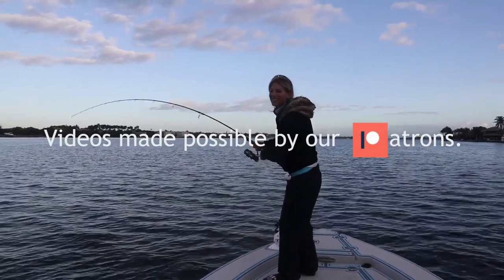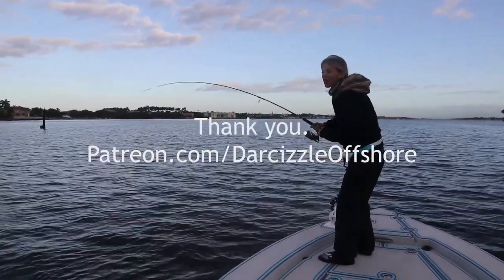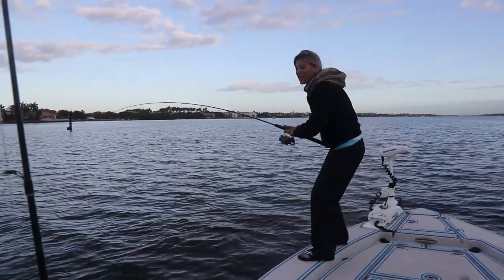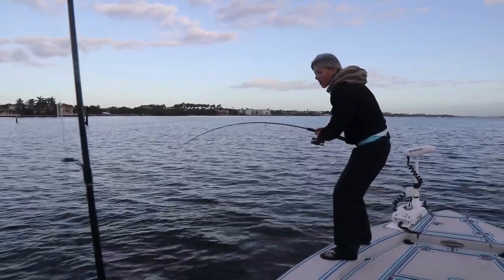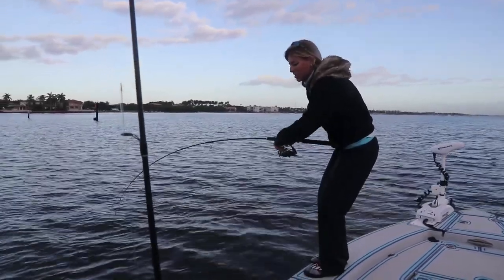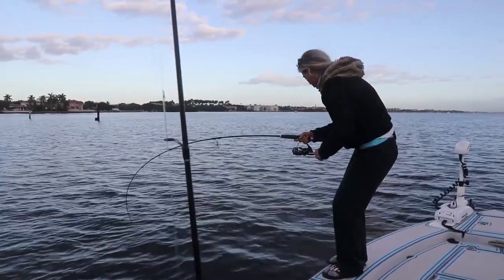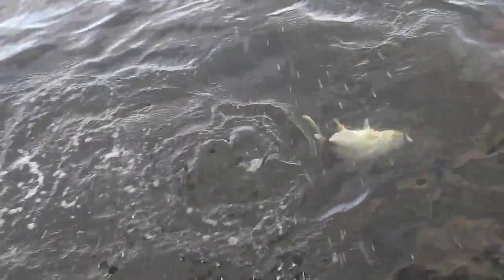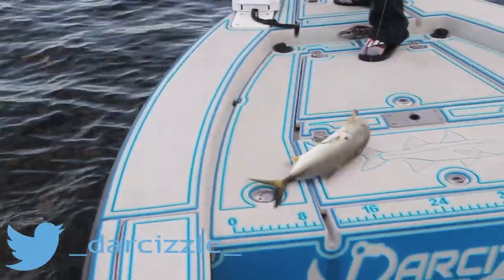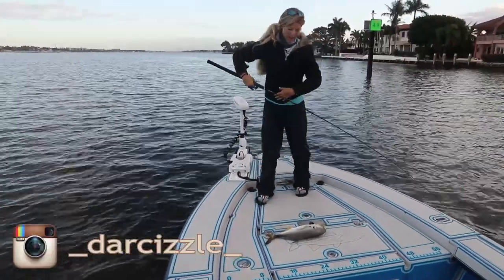What's up guys? Dar-Sizzle here. It's a little bit of a cold morning in South Florida, inshore fishing on our flats boat today. Hooked up to the first fish. I've been fishing a while now with not a lot of luck and I just got a big nice bite on the bottom with my artificial bait. Broke off the skunk finally.